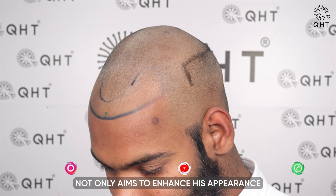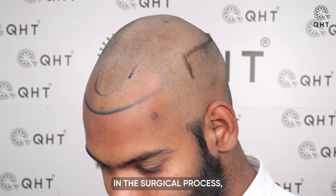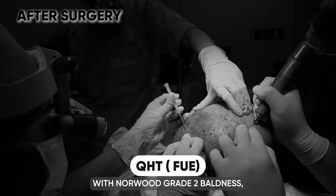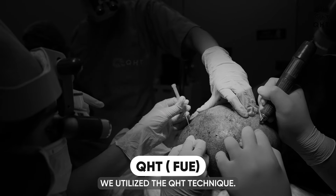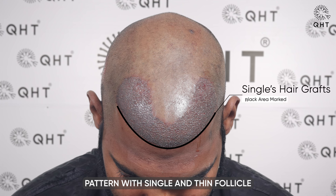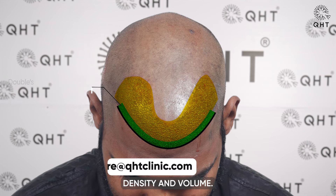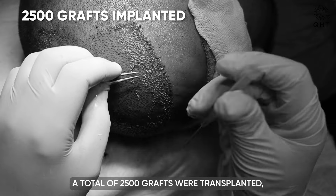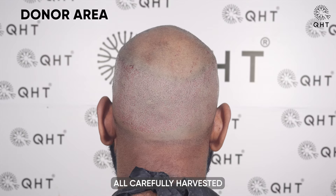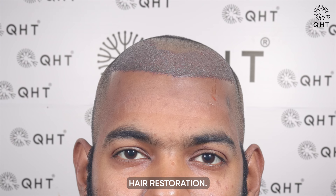This hairline design not only aims to enhance his appearance, but also serves as a vital guide in the surgical process. In treating our patient with Norwood Grade 2 baldness, we utilized the QHT technique. The surgery focused on creating a natural hairline pattern with single and thin follicle grafts designed to match his age and facial structure. For the frontal head, we used double and triple follicle grafts to enhance density and volume. A total of 2,500 grafts were transplanted, all carefully harvested from his safe donor zone, ensuring an effective and natural-looking hair restoration.